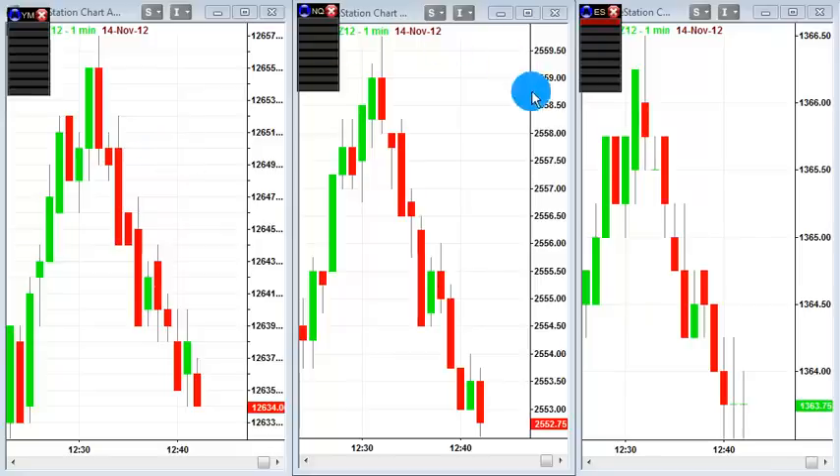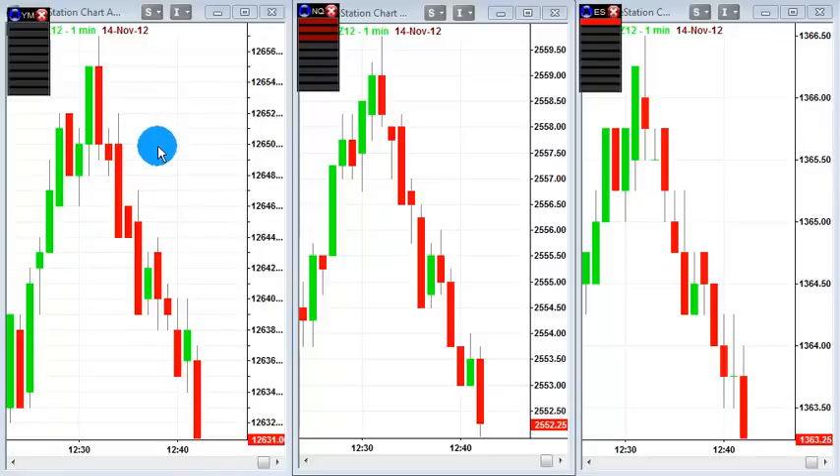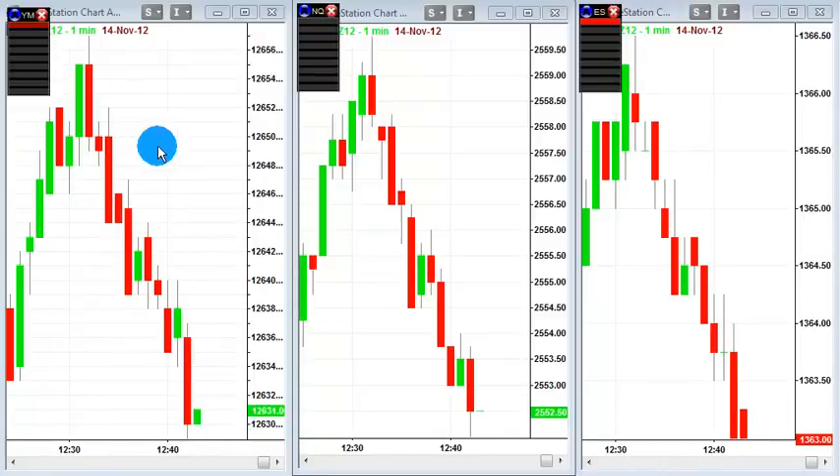You'll see many instances where we had the ES sounding by itself. Now it's likely that the NASDAQ or one of the other markets might kick in. But if we're having two markets, that offers a certain level of probability. If all three are chiming in, you're likely to see a stronger move, like we're seeing right now.